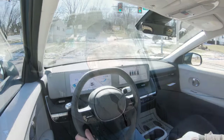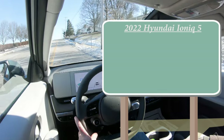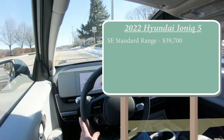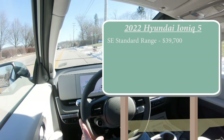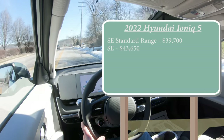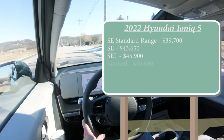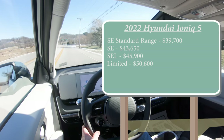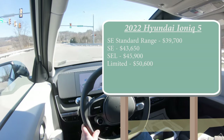Let's start with pricing. There are several different trim levels for the 2022 Ioniq 5: the SE Standard Range starting at $39,700 — rear-wheel drive only; the SE at $43,650; the SEL at $45,900; and lastly the Limited starting at $50,600. All of those trims are standard rear-wheel drive.